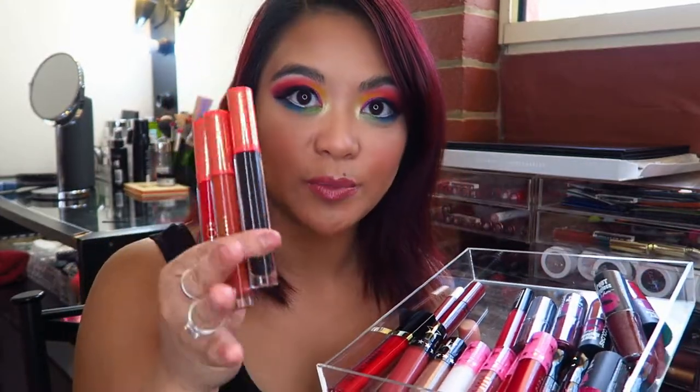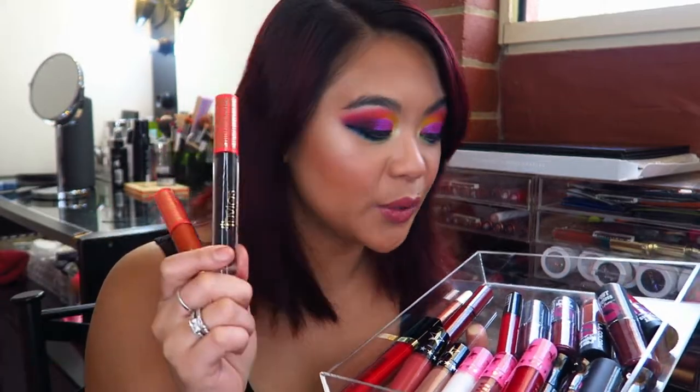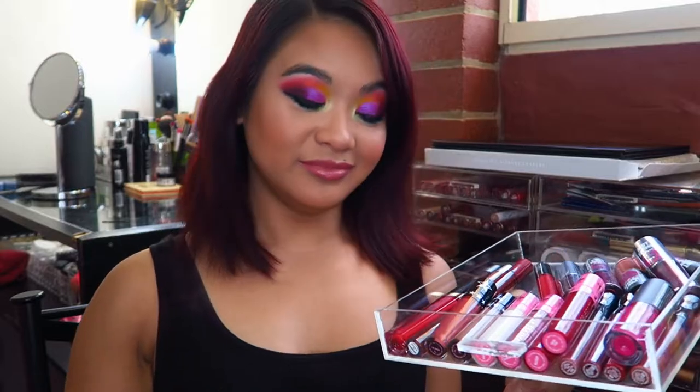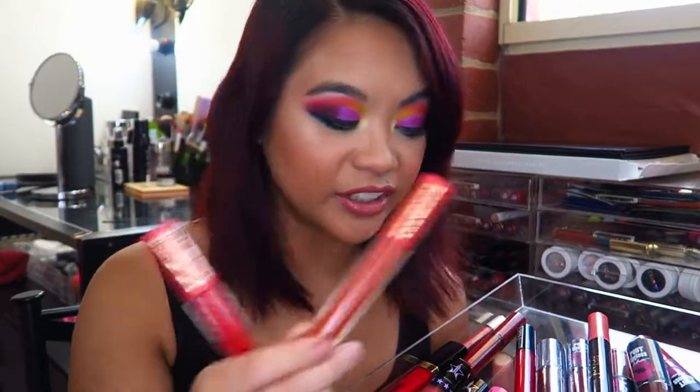I also have three matte liquid lipsticks from Juvia's Place. The formula is actually quite comfortable to wear — definitely more matte than the Ofra Cosmetics ones. They do give me a little bit of a ring on the inside of my lips, but that doesn't bother me a whole lot. I never thought I'd like black liquid lipstick, but I actually really dig wearing the black one. The other one is a burnt orange type, which I enjoy because it's similar to Miami Fever, and of course the other one is red, which I love. If you haven't tried Juvia's Place Matte Liquid Lipsticks, definitely go try them.